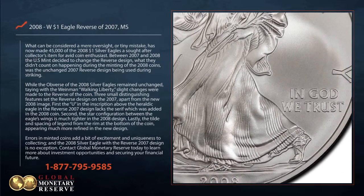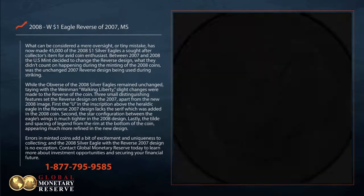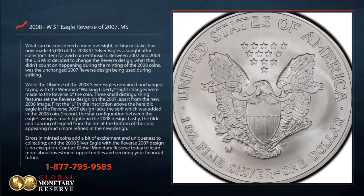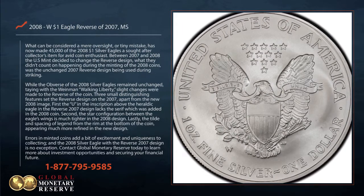While the obverse of the 2008 Silver Eagles remained unchanged, staying with the Weinman Walking Liberty, slight changes were made to the reverse of the coin.